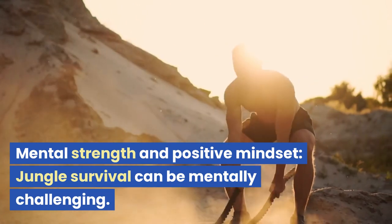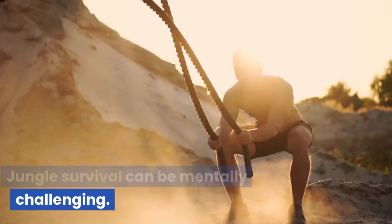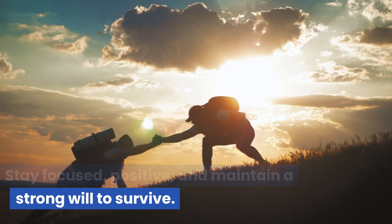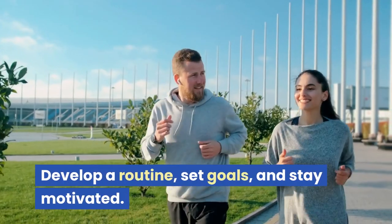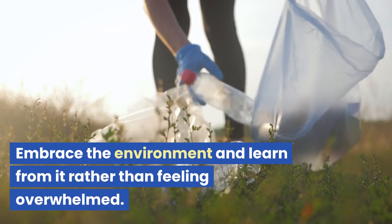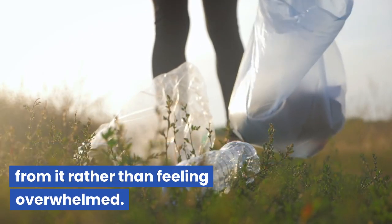Mental strength and positive mindset. Jungle survival can be mentally challenging. Stay focused, positive, and maintain a strong will to survive. Develop a routine, set goals, and stay motivated. Embrace the environment and learn from it rather than feeling overwhelmed.